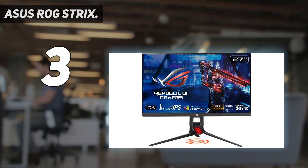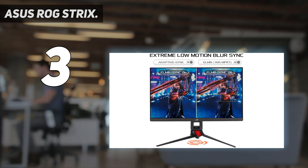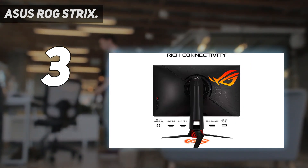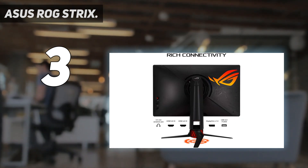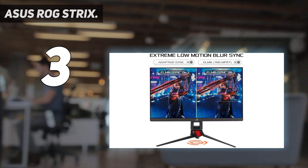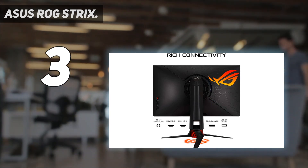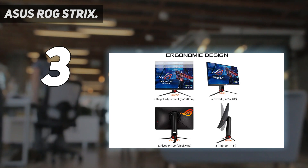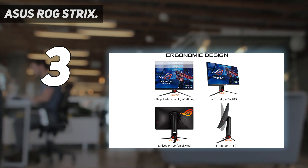With its 170Hz refresh rate and 1ms response time, it's perfect for fast-paced games. It also has a blur reduction feature that works well at reducing motion blur during gaming or video playback. The display uses an in-plane switching IPS panel, which offers good viewing angles, vibrant colors, and good brightness.